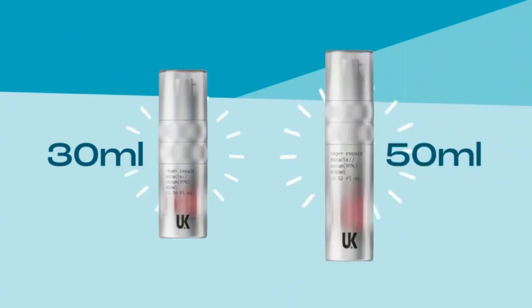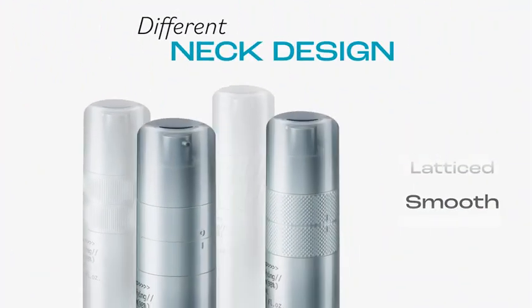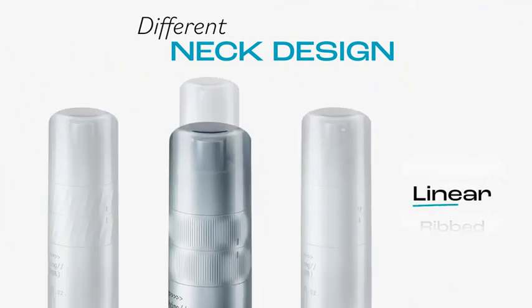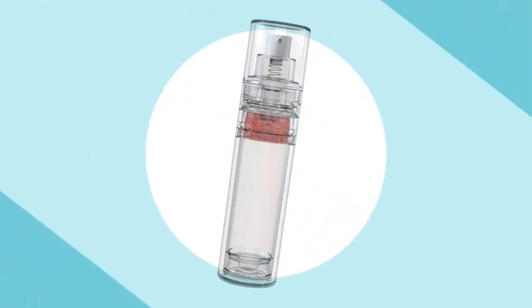Coming in sizes of 30 and 50 millilitres, you can personalise the airless dual chamber bottle using enticing 3D decoration for an engaging visual and tactile pack. Embrace innovation with UKPAC's airless dual chamber bottle.